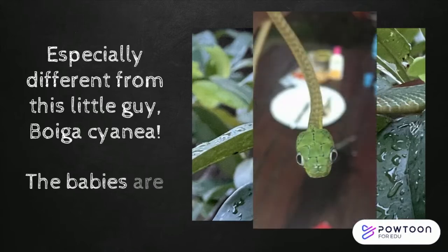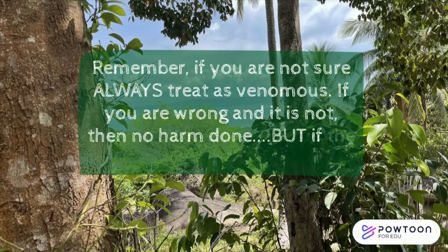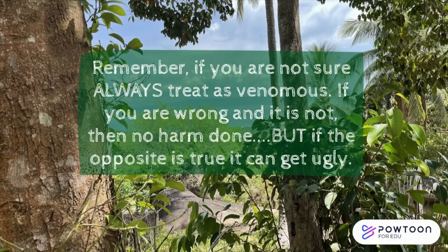And the babies are so cute! Remember, if you are not sure, always treat as venomous. If you are wrong and it's not, then no harm done. But if the opposite is true, it can get ugly.